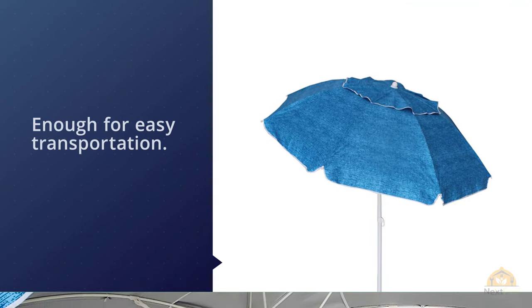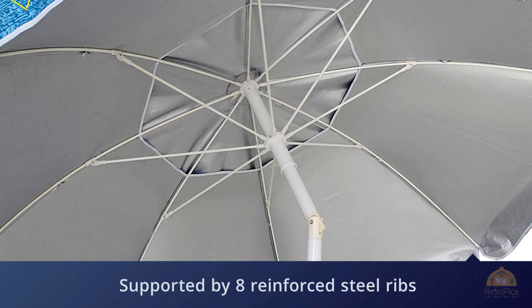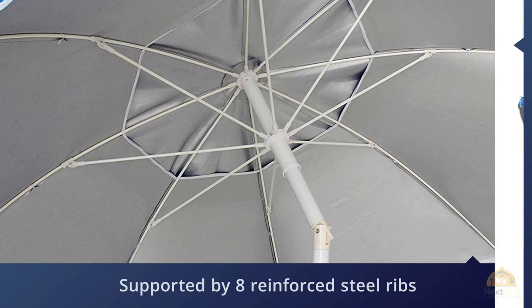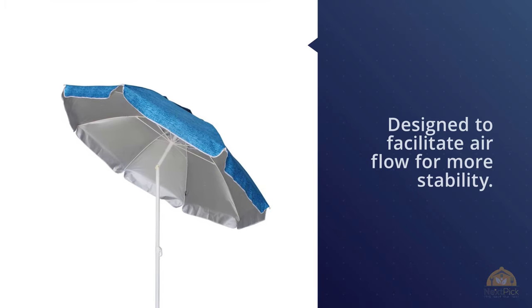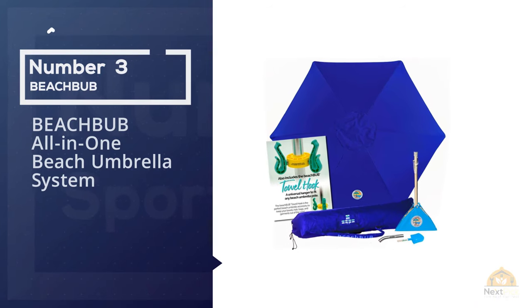The beach canopy includes a vent near the top to allow air to pass through instead of ballooning, which can cause it to become dislodged from the ground. Whether you want to be protected from the wind or let it ventilate you on a hot day, this umbrella lets you do both.